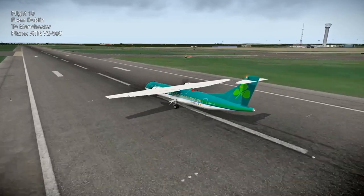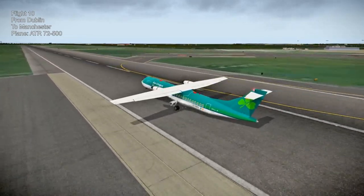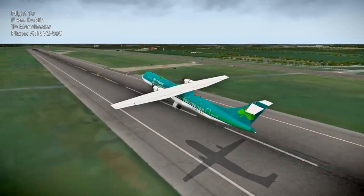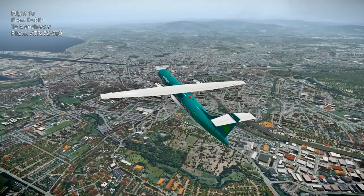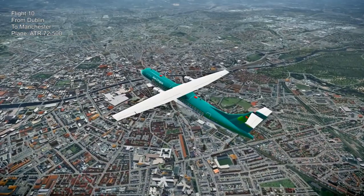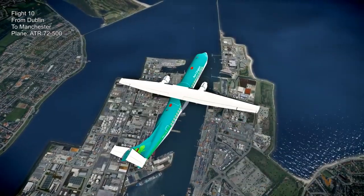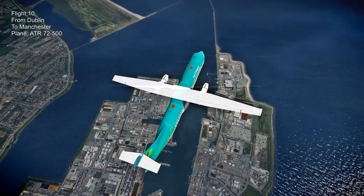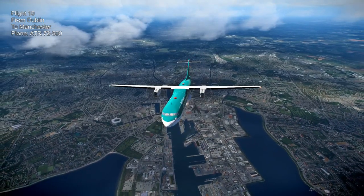Next is something completely different - flight 10 from Dublin to Manchester in an ATR 72-500, a freeware one by Riviere. It's not a plane I'd normally fly, but it had Aer Lingus livery so I thought it'd be appropriate. I tried to match the planes with where we're flying as much as possible. That's not always possible but I try. Overflying Dublin, getting a good look, and off across the Irish Sea to Britain.